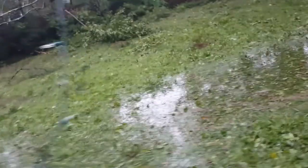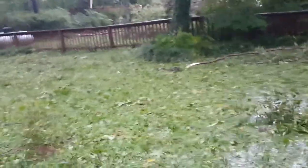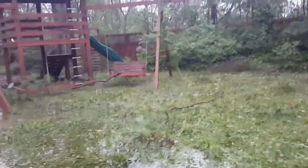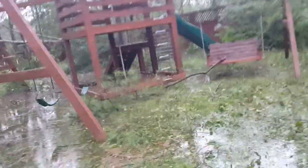This tree finally made it all the way down — it was leaning. I saw it leaning an hour ago. It looks like there's a little damage on the fence, but the fence is managing to make it.